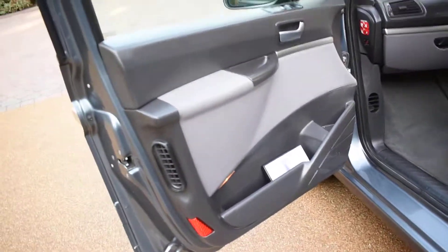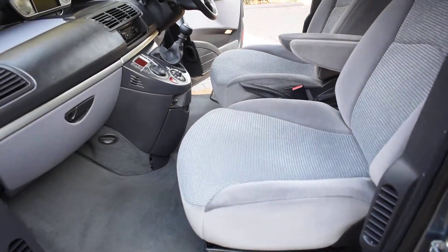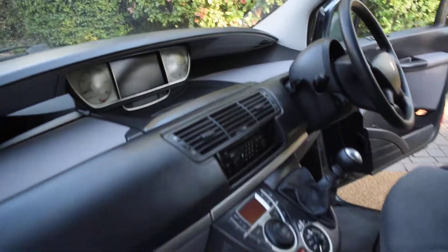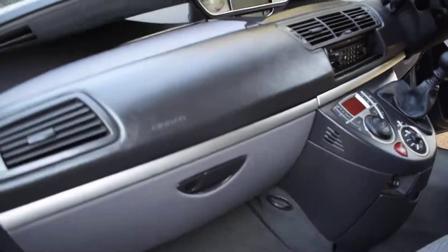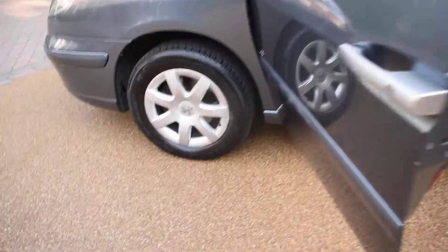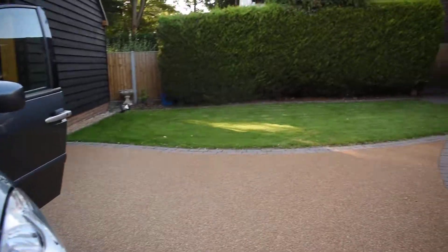Here we have the nearside front door card — that's all lovely, no damage. And a view of the front seats from the nearside, and the dashboard. Here we have the nearside front wheel — it's all nice. I'll put the camera down and lift the bonnet up to show you the engine.